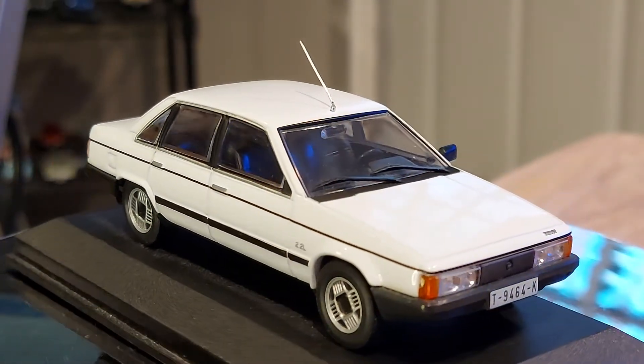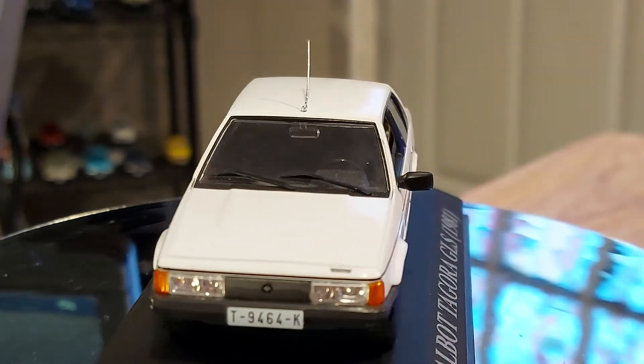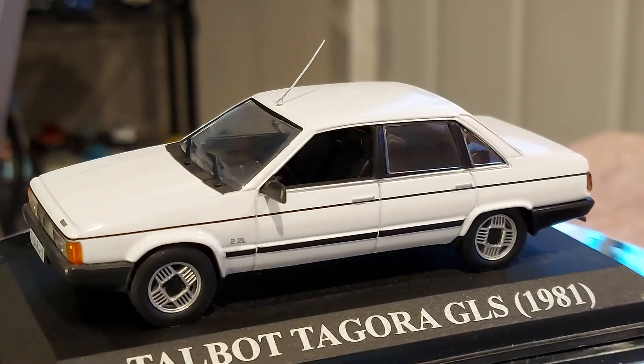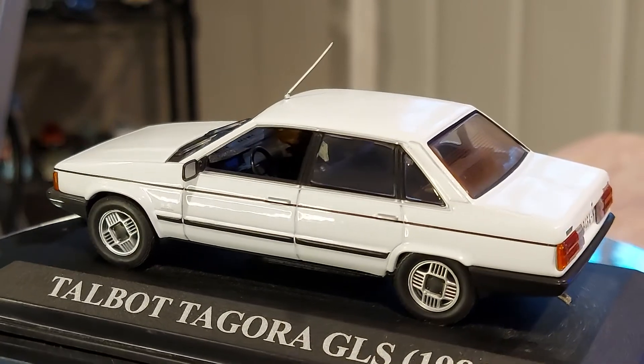I'm going to show you guys the collection that I own. See you on my next video — take care, stay safe. Goodbye.